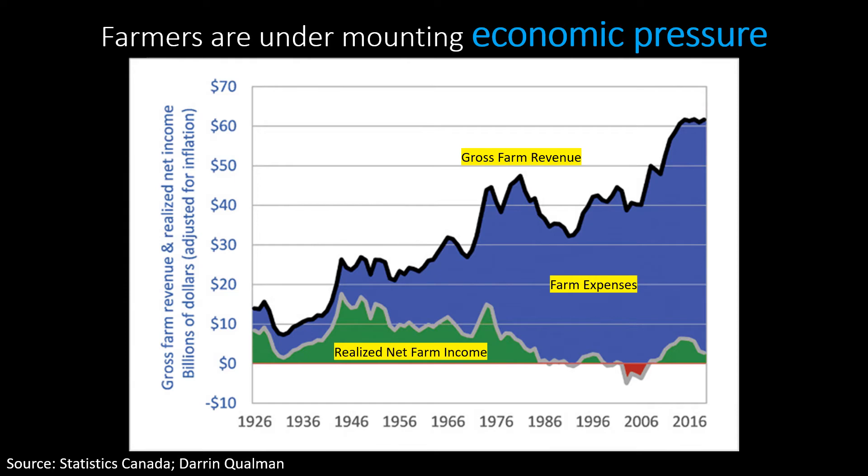The top line shows gross farm revenue — you can see that it's going up because farmers are producing more and more food. The green area going down is actually what farmers get to keep at the end of the day. What's happening is farming is getting more expensive, with costs for inputs like seeds, equipment, and chemicals going up, and farmers needing to use more of them to maintain higher yields. Regenerative agriculture can help farmers maintain production while reducing the need for these costly external inputs, which helps them become more profitable and resilient.